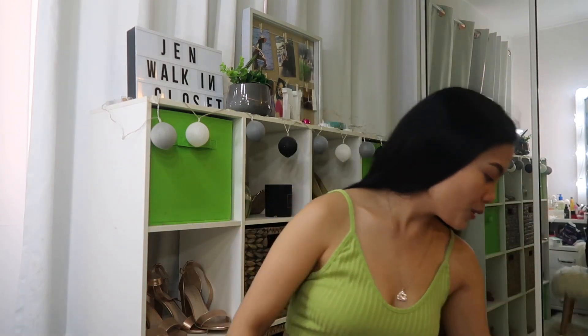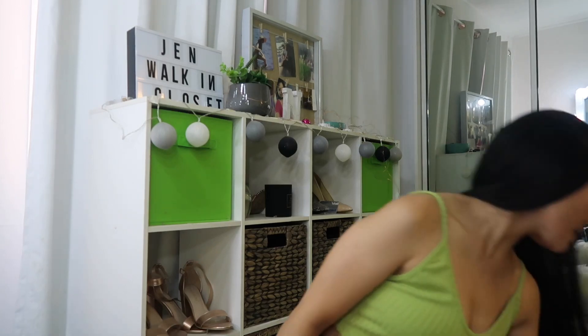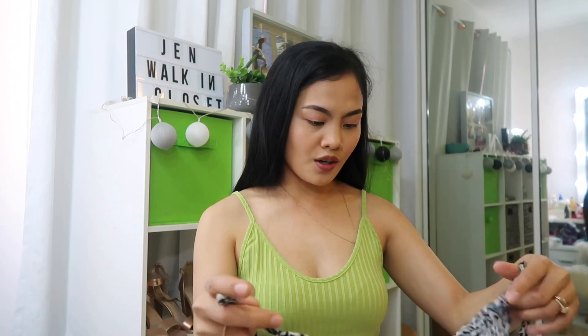I want to order this in different colors — maybe white and black. I love white, black, green, and yellow-green. Moving on to the fourth item. I'm not sure why I ordered this color since I don't have anything like it in my wardrobe, but this one is super sexy too!